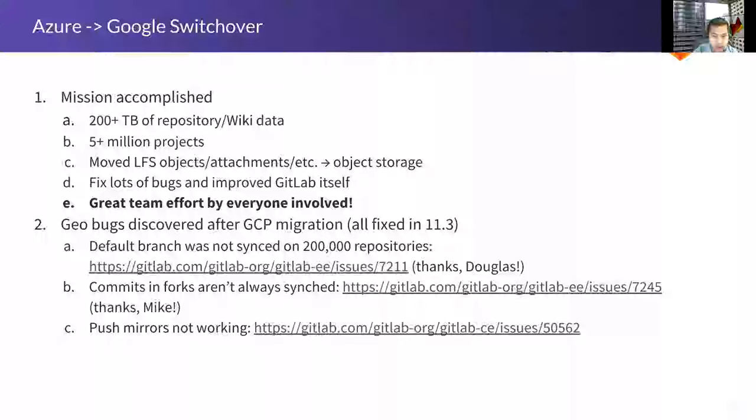We moved over 200 terabytes of Git repository and wiki data from Microsoft Azure to Google. And if we did our jobs right, most people didn't even notice. We had a little downtime on the 11th, but other than that, it came back up and most people just picked up where they left off — and that, to me, is a success. There are over 5 million projects on GitLab.com, so it was not trivial. There were a lot of edge cases and weird things that we investigated, fixed, and shipped to our customers.